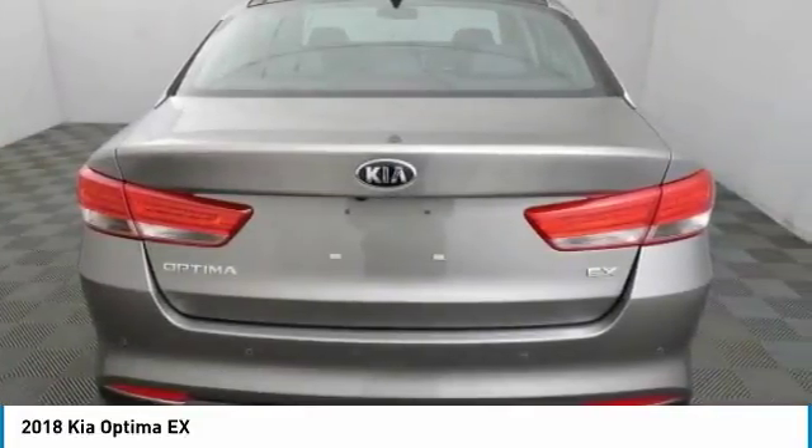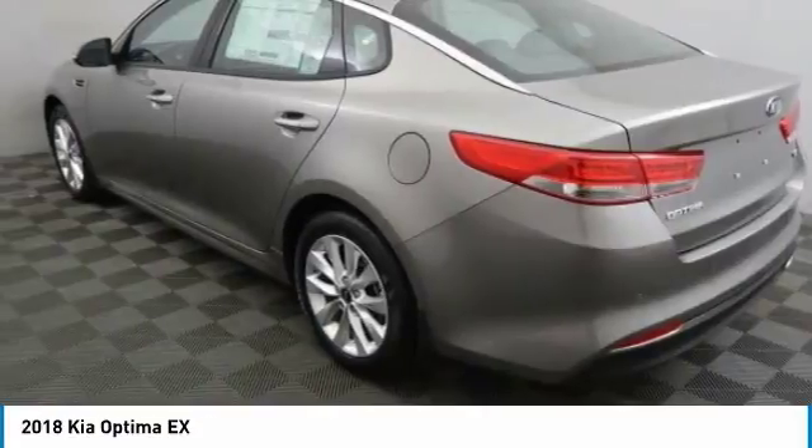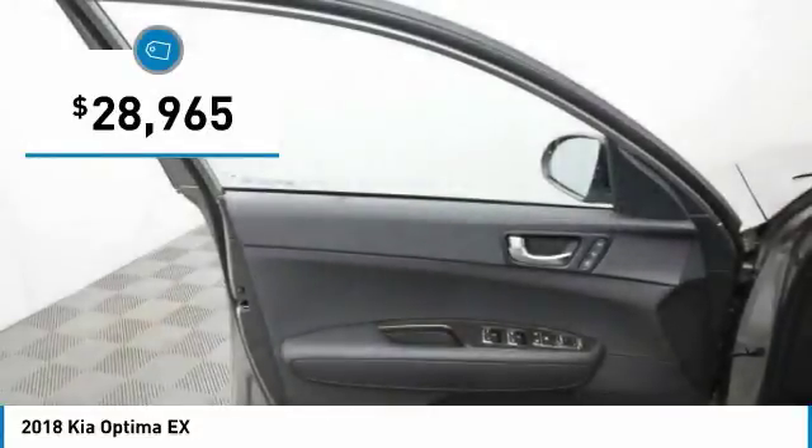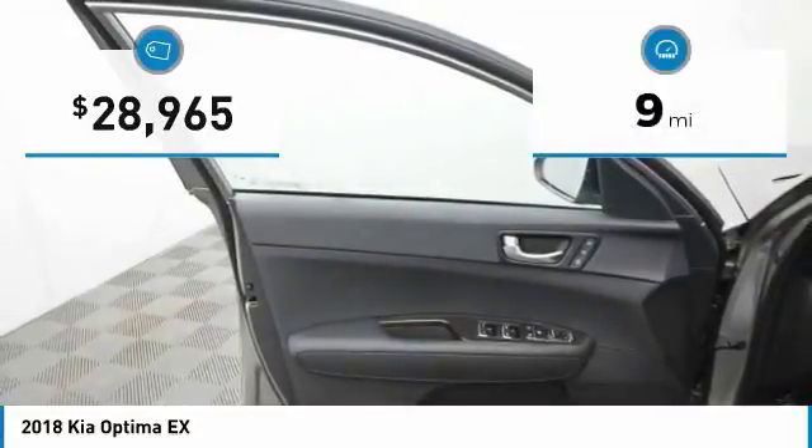Its smooth-flowing lines speak of grace and style and offer a strong hint of European luxury, and is priced below $30,000. This vehicle has less than 100 miles.